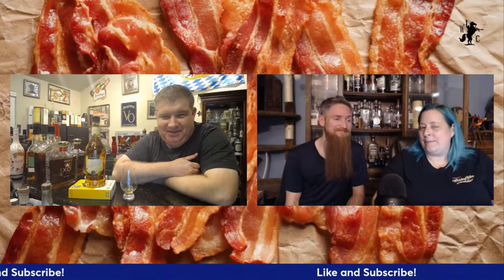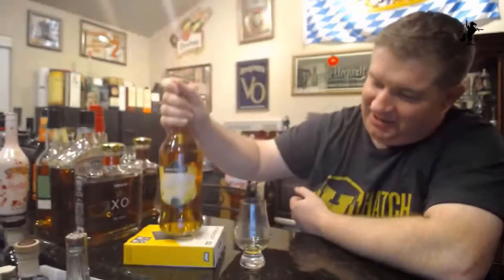Hello, welcome on into another episode of the Whiskey Crusaders. I'm Will, I'm Sarah, I'm Matt. On this Saturday's core series, we're exploring yet another Hiram Walker product — this is Crème de Banana. Be sure to hit that like and subscribe button and click that notification bell.